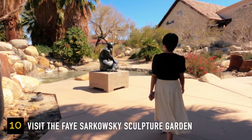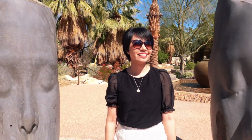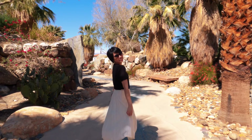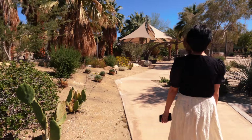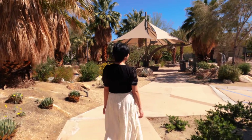You should also visit the Faisarkowski Sculpture Garden, which features sculptures surrounded by desert plants. It's a peaceful garden where you can sit, relax, or simply enjoy the views. The garden is open every day from sunrise to sunset.